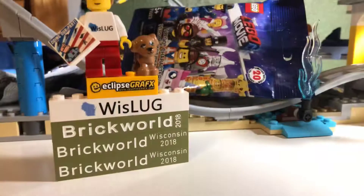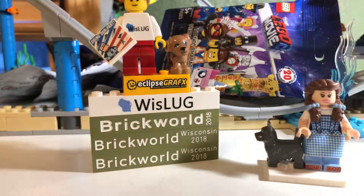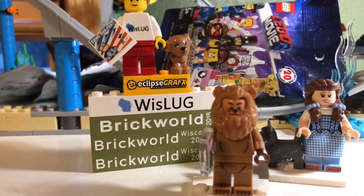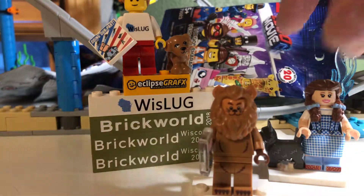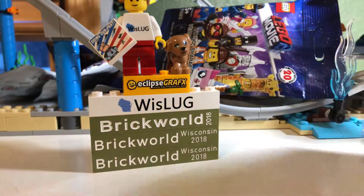Hi guys, it's Brick Freak 3 here again today to do another Lego opening for you guys. Last time we did get the Cowardly Lion and Dorothy for the collectible Lego figures. And yes guys, I did build the pirate ship — not the pirate ship, the pirate roller coaster.